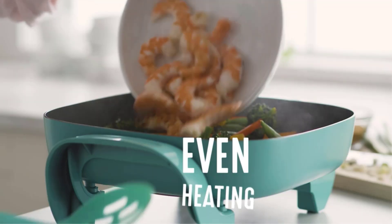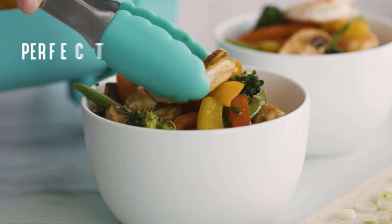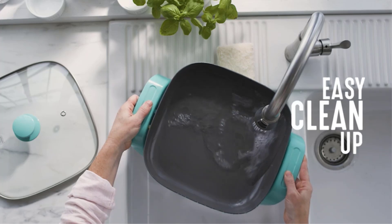It features a ceramic non-stick interior that is free of PFOA, PFAS, lead, and cadmium, and a durable glass lid for a good look at any meal in progress. Plus, it has a spacious 5QT capacity for family-sized portions.